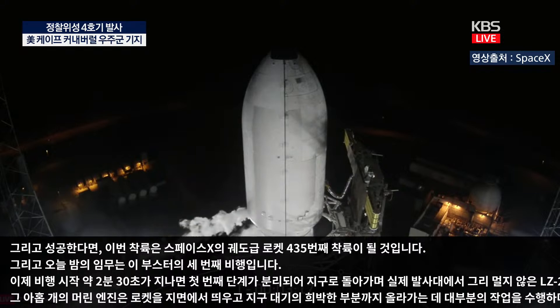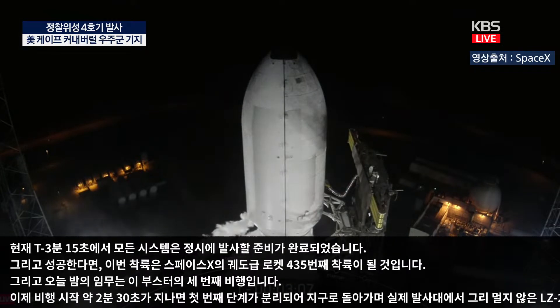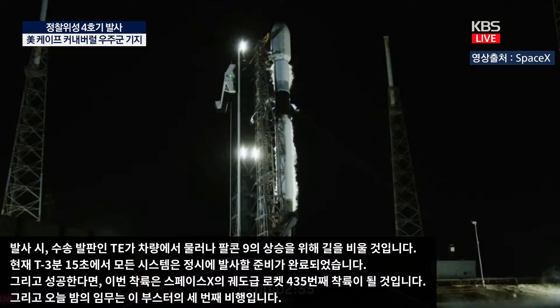Now at T-minus 3 minutes and about 15 seconds, all systems continue to be go for an on-time liftoff. At liftoff, the transporter erector, or TE, will retract away from the vehicle to clear the way for Falcon 9's ascent. Both the first and second stages are nearly fully loaded with one million pounds of kerosene fuel and liquid oxygen. Falcon 9 uses two propellants: a refined form of kerosene called RP-1, or Rocket Propellant 1, as a fuel, and LOX, or liquid oxygen, as an oxidizer.